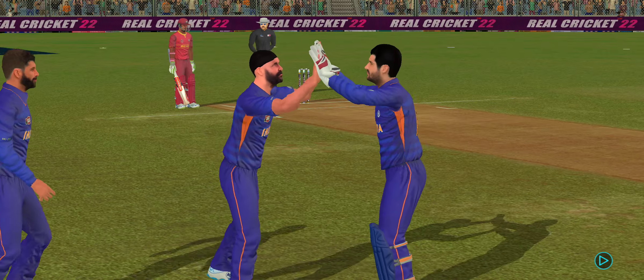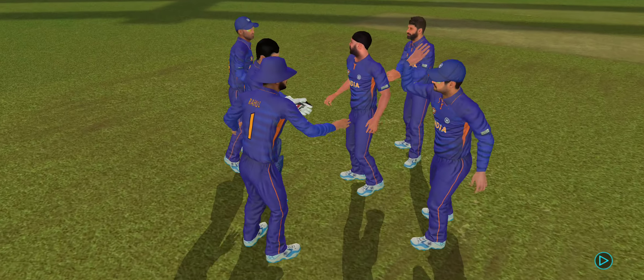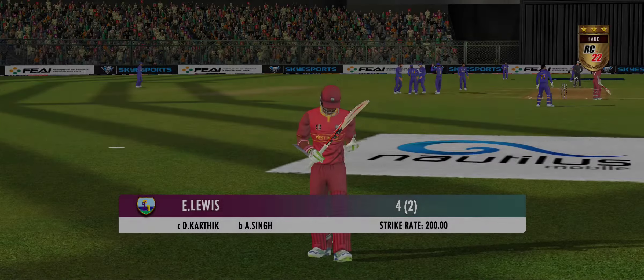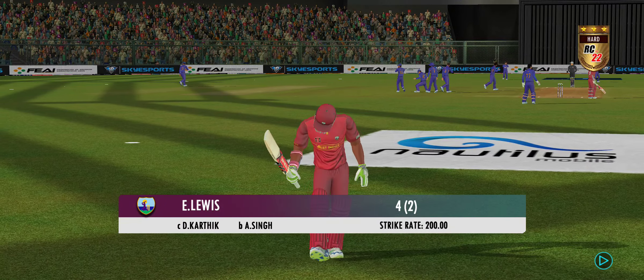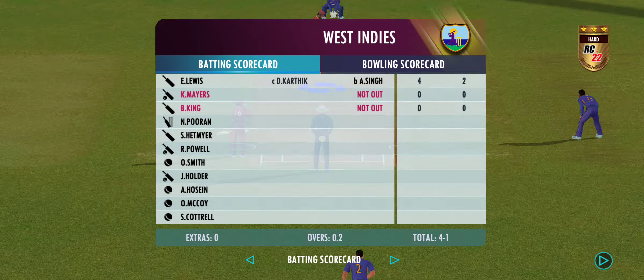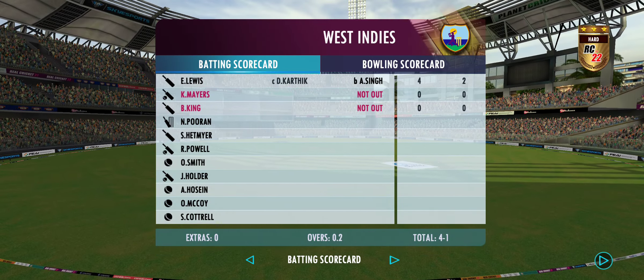What a catch! He managed to hang on to that — judged it to perfection. A long walk back to the pavilion. Doesn't look happy at all.